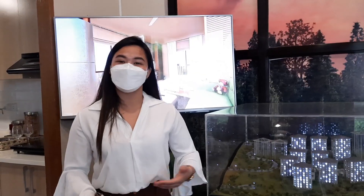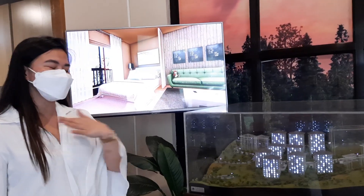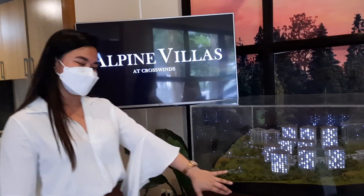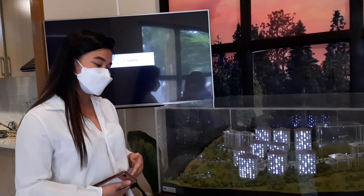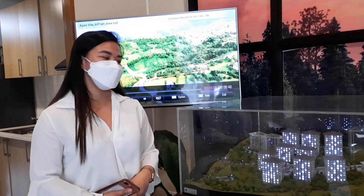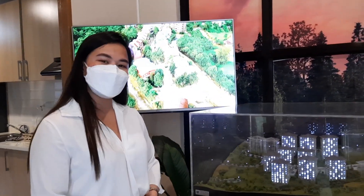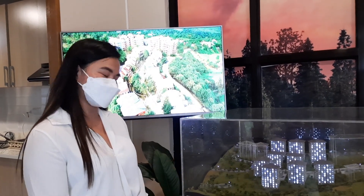Crosswinds is an inspired community and it has 124 hectares. The first project is Alpine Villas, which is a pre-selling condominium — it's a high-end condominium by Brittany. Alpine Villas is under Vistaland.